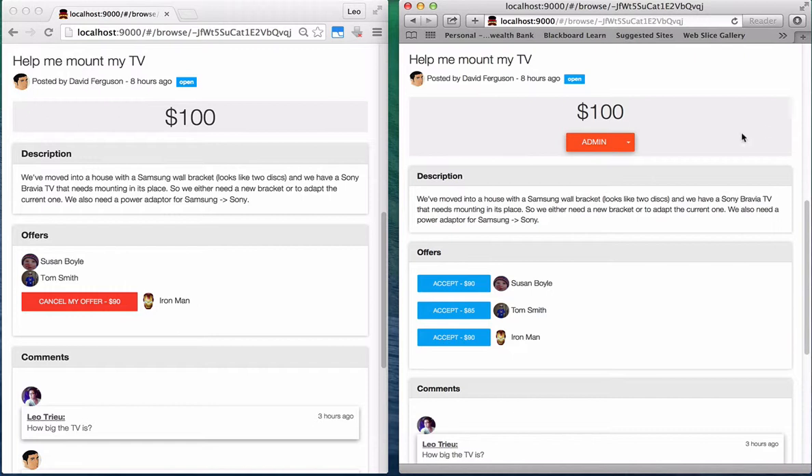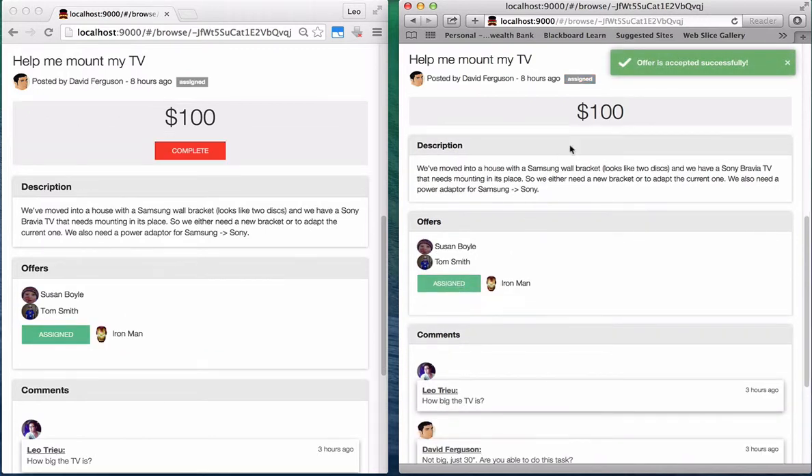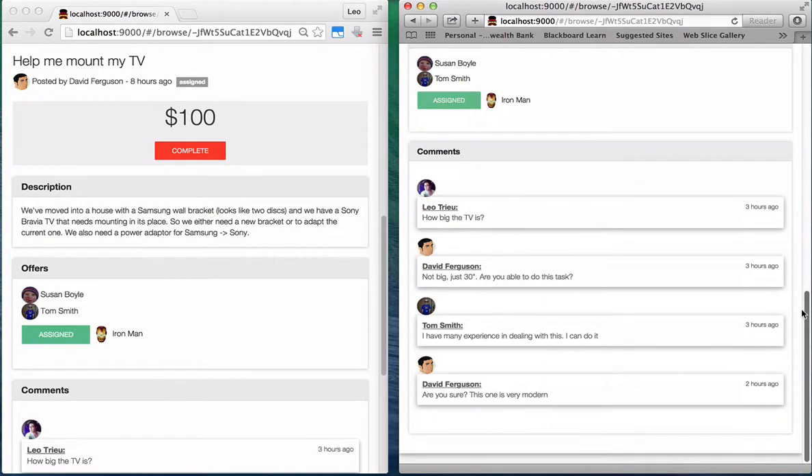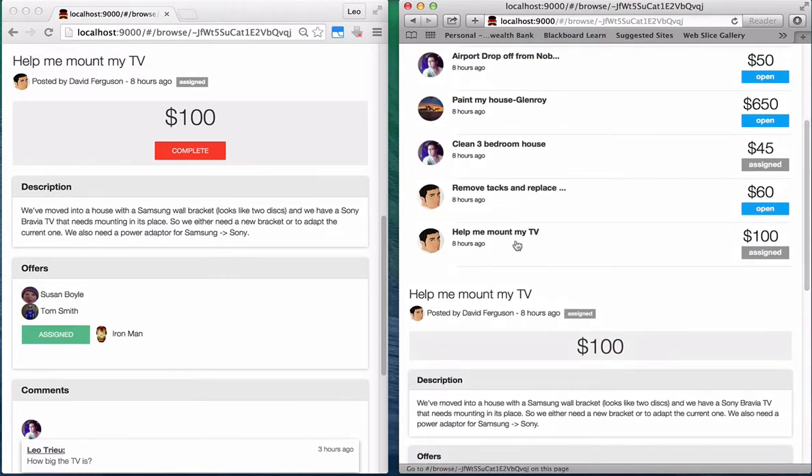For the task poster, you can consider all of those offers. Once they accept yours by clicking on the accept button next to your Gravatar, the task status is updated from open to assigned, and the comment function is closed to everybody. If you scroll up, you can see the status is updated as assigned as well.